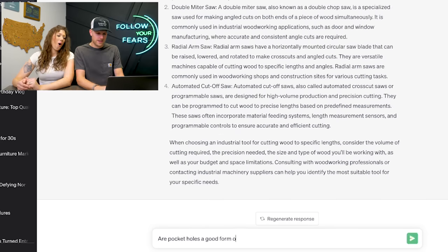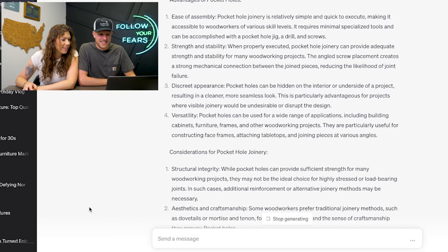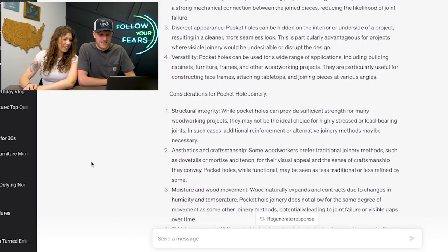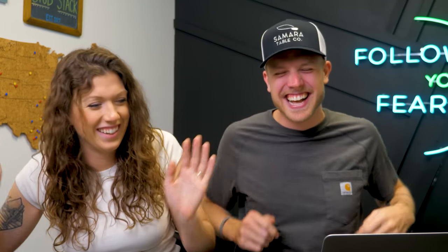Let's get even more specific — I want to hear ChatGPT's opinion on pocket holes. So on the pocket hole question: 'Pocket holes are a popular form of joinery when woodworking.' I asked if it was a good form of joinery, not if it was popular — it stayed so neutral. I wonder if it knows this is a polarizing question. It looked at the pit of comments under pocket hole videos and it's just saying, 'People don't know.' It just gives you the advantages and disadvantages that everybody's screaming about in all caps in the comments section.